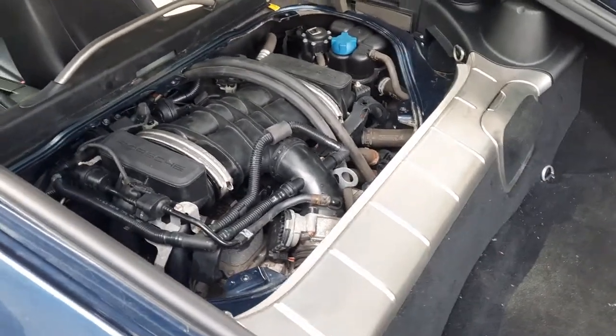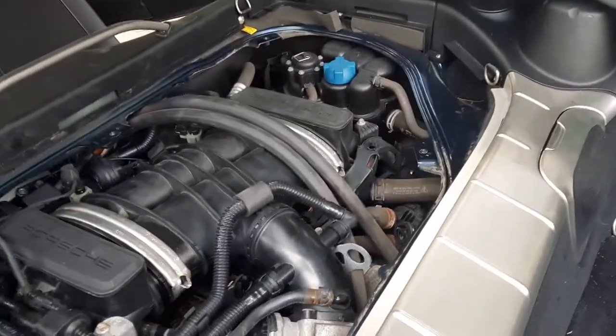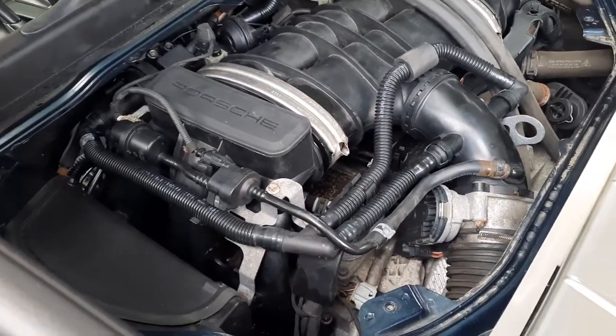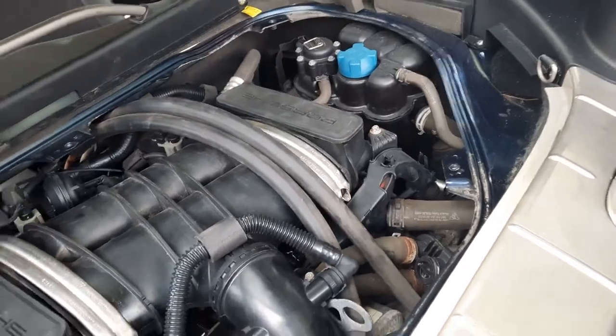Hello folks, I want to make some engine videos. This is a 2011 Cayman, the gen 2, which everybody loves. I have both engine covers off here for everybody.